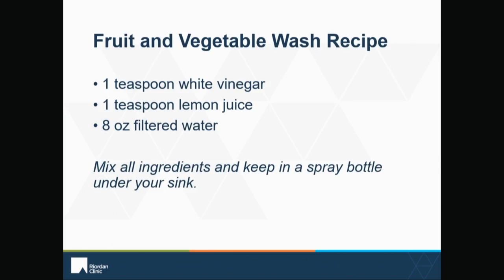Here's the fruit and vegetable wash recipe. It's a real easy recipe: 8 ounces of filtered water, one teaspoon of lemon juice, and one teaspoon of white vinegar. I make a big bottle of this and leave it under the sink. For instance, if I get a bunch of grapes, I'll put the grapes in a colander, spray them down with this, let it sit for at least a few minutes, and then rinse it off. That will remove at least 80% of the residue on the outside of fruits and vegetables. This is the cheapest way to make a wash — don't waste your money buying the expensive fruit and vegetable washes at the grocery store. This is the cheapest, easiest way to do it and it's very effective at removing a lot of the chemicals.